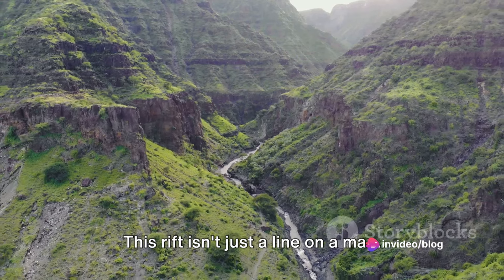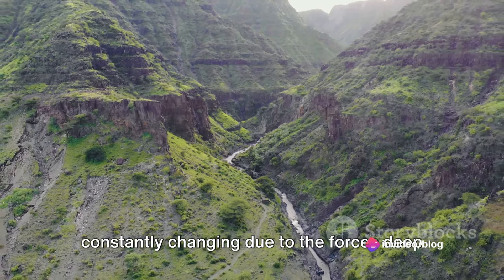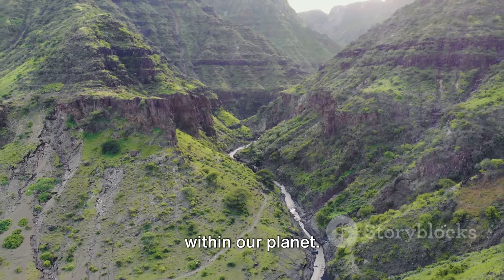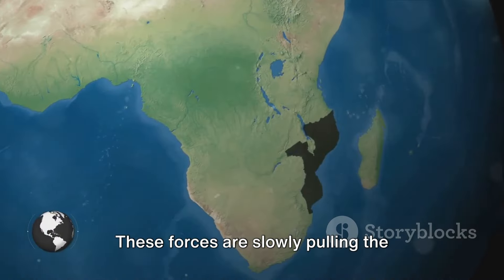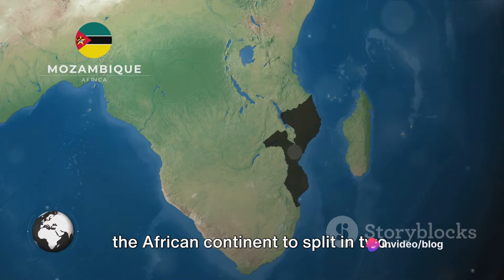This rift isn't just a line on a map. It's a dynamic, active region that's constantly changing due to the forces deep within our planet. These forces are slowly pulling the Somali and Nubian plates apart, causing the African continent to split in two.